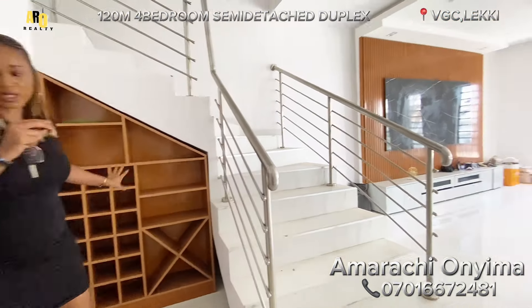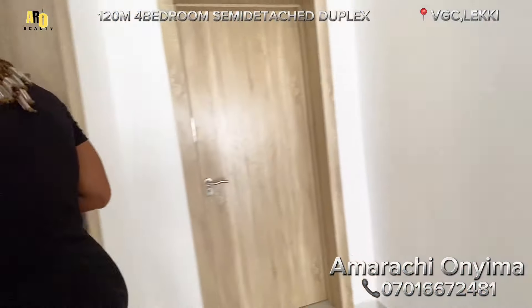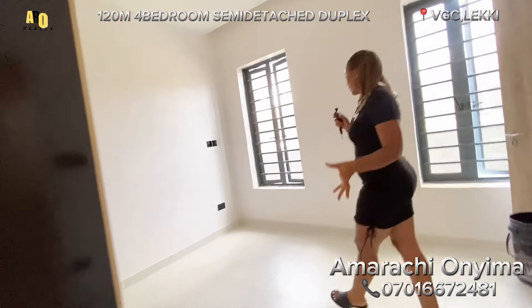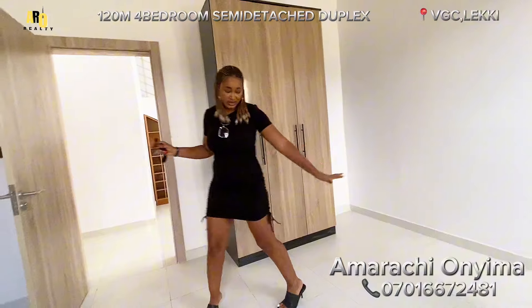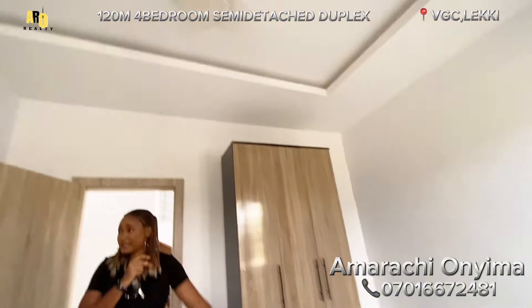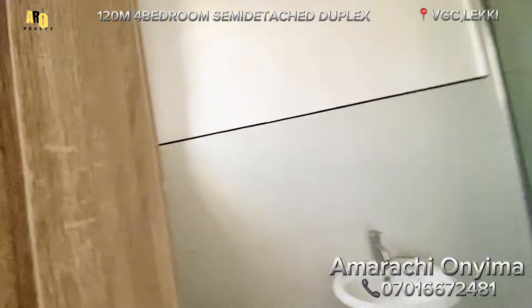Now coming from your left, we have a room downstairs right here. This is your visitor's room — it is very big. It has a closet and it is ensuite; that is the bathroom there with a water heater.